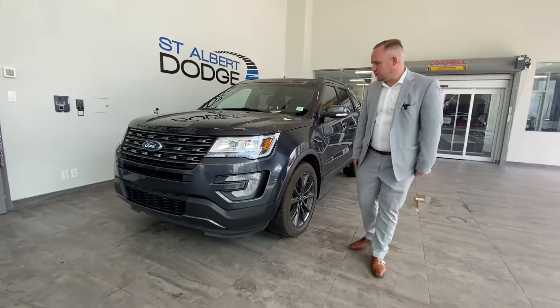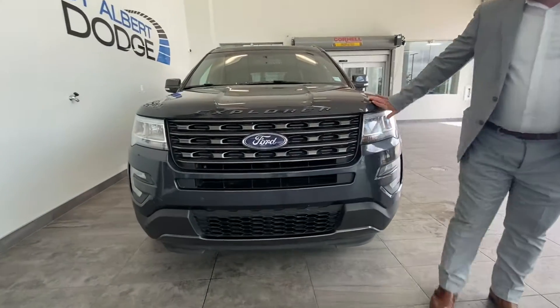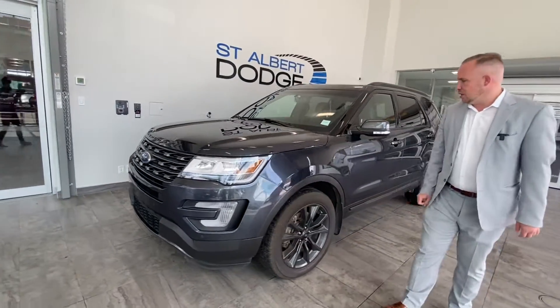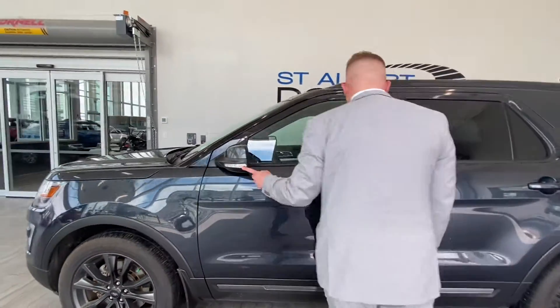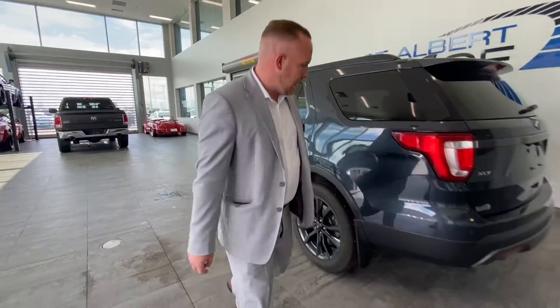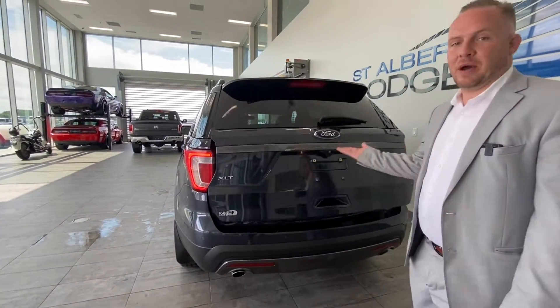We have a 2017 Ford Explorer XLT in dark blue color. It's got front sensors on the bumpers. It's all blacked out — no chrome, blacked out wheels. It's got 66,000 kilometers on it and also has turn indicator signals. It has keyless coded entry, so if you forget your keys you can just pop in that and get into your vehicle. Come around to the back and you have a power liftgate.